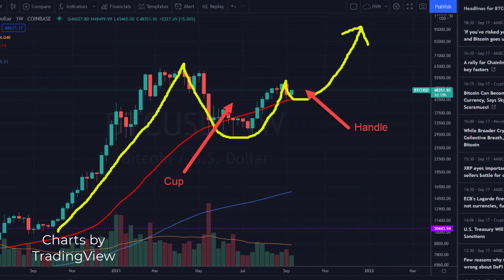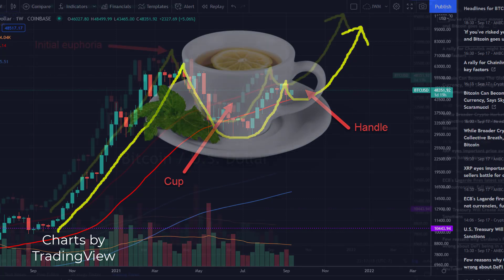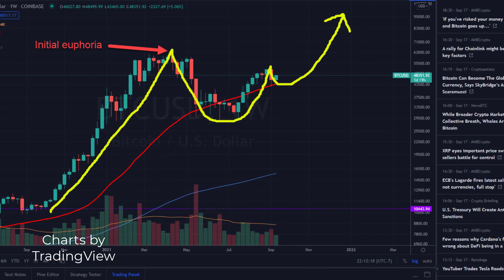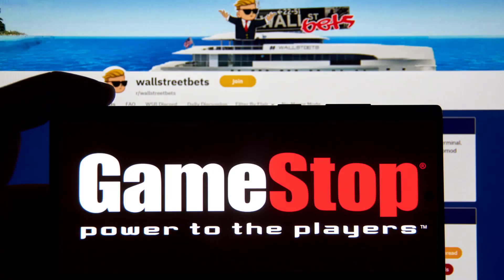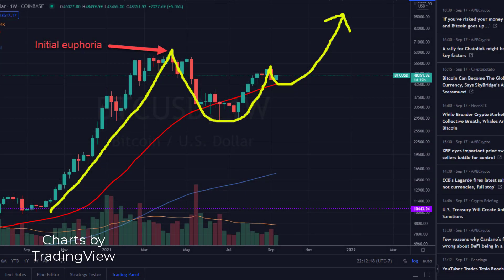Here's a chart of Bitcoin from Friday night, and here's a potential cup with handle pattern forming. We call it a cup with handle because it looks like the drawing of a cup with a handle. The first stage of the pattern represents the initial run-up of Bitcoin that started late last year. Traders and investors were feeling invincible — GameStop had just gone from four dollars to four hundred dollars in just a few months, people were feeling optimistic about the end of pandemic lockdowns, and Elon Musk tweeted that Tesla was putting Bitcoin on the balance sheet and accepting Bitcoin payments for Tesla vehicles.